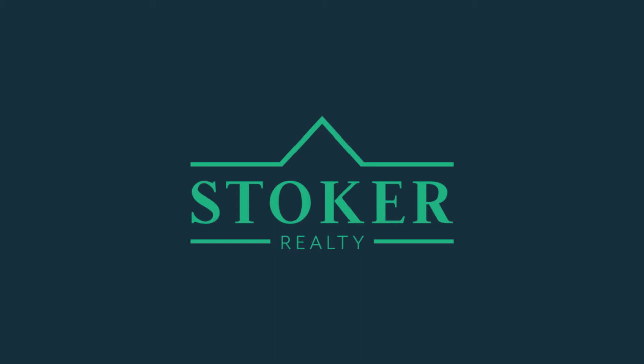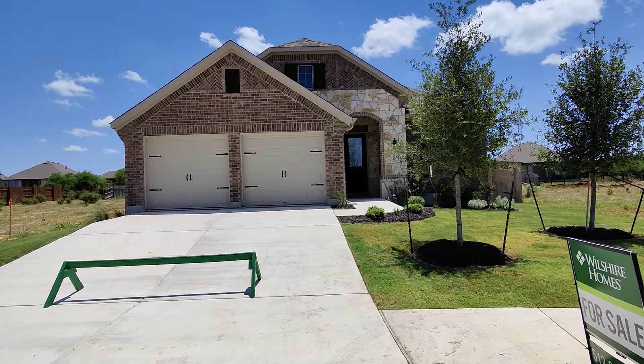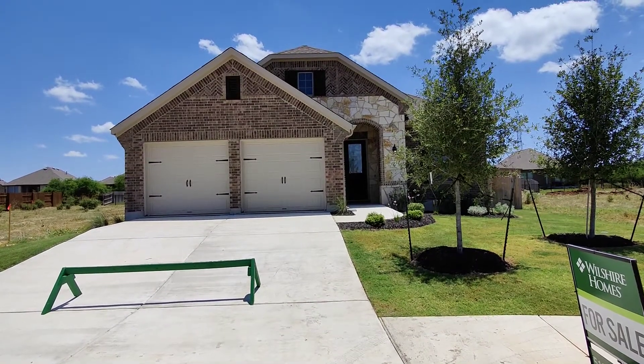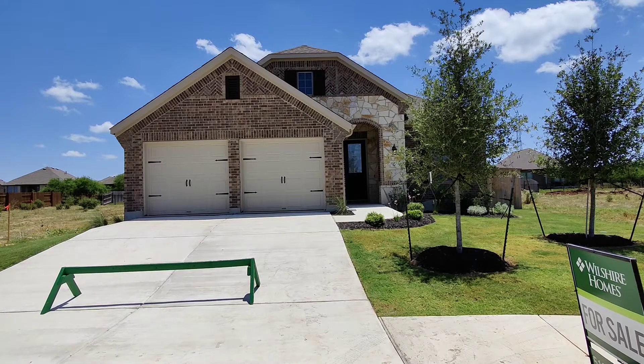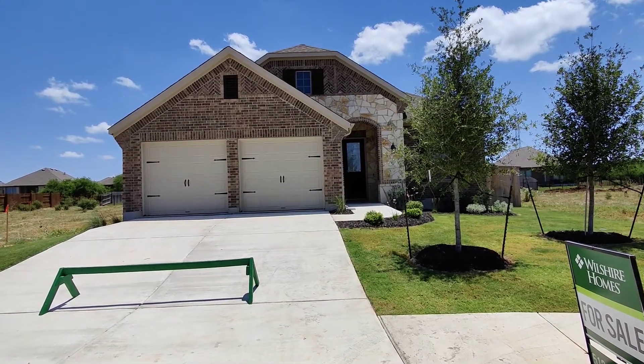Hi, this is Scott Stoker, broker of Stoker Realty. Today we're going to tour 113 Ladybug Road, part of the Lasima community in San Marcos. This is a 3 bedroom, 2 bathroom, 2082 square foot home.